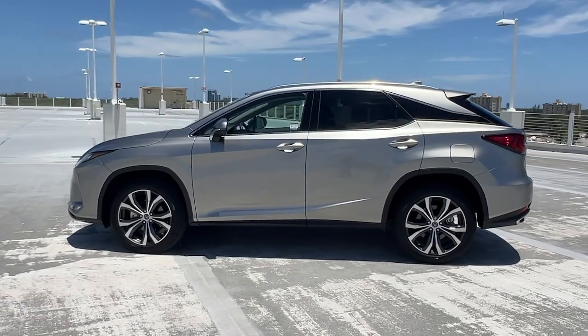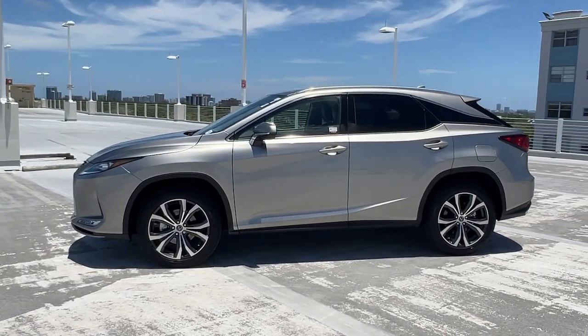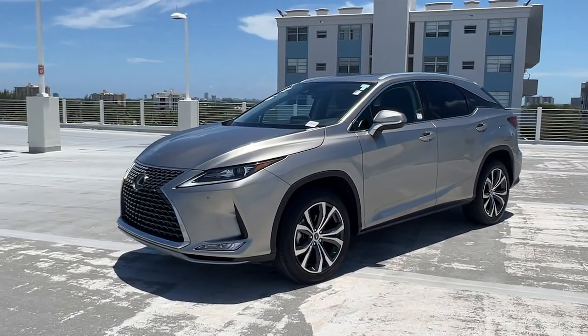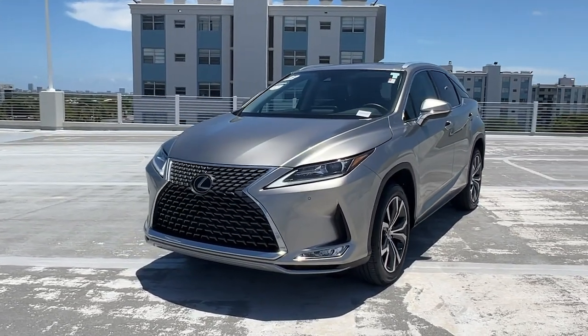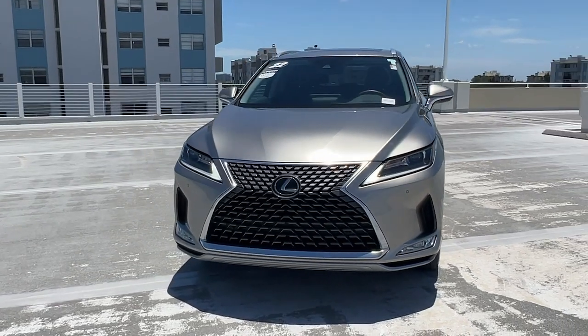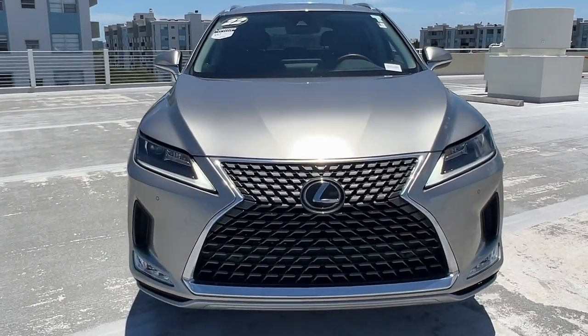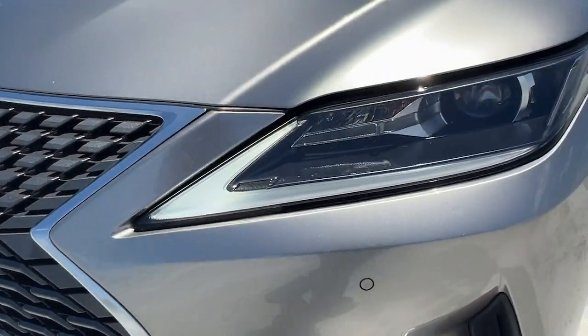The following are some of this vehicle's highlighted options: Apple CarPlay and/or Android Auto, keyless entry, wood grain interior trim, backup camera, heated mirrors, power lift gate, satellite radio, power passenger seat, power driver seat, and steering wheel audio controls.